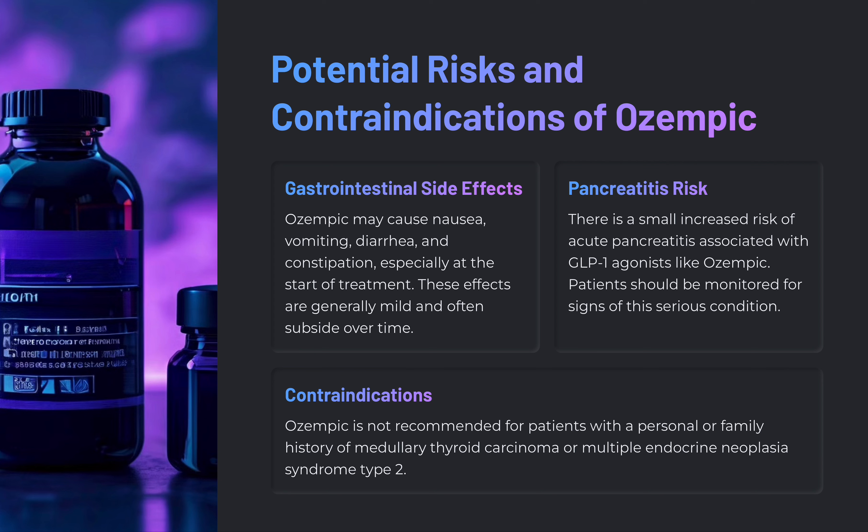Regarding contraindications, Ozempic is not recommended for patients with a personal or family history of medullary thyroid carcinoma or multiple endocrine neoplasia syndrome type 2. Those are examples of conditions where you would want to avoid this medication.